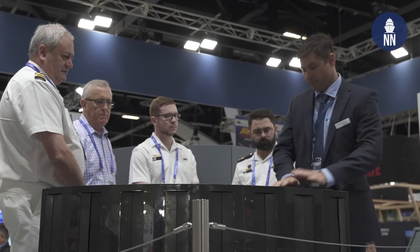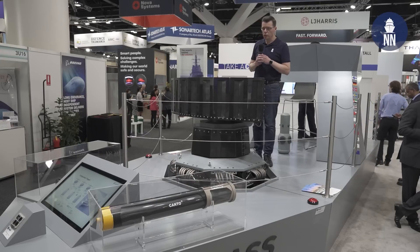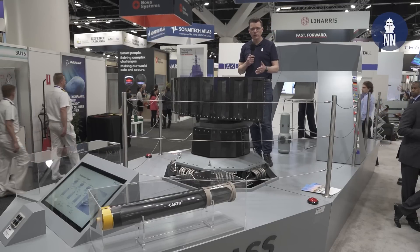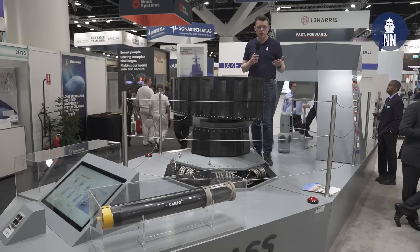The system is currently being evaluated by the Royal Australian Navy. Also on display are two sensors that can be integrated with the MASS decoy launching system in order to automate the defense of the ship.